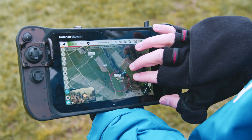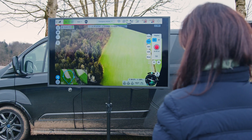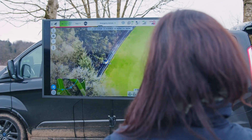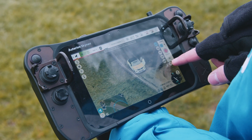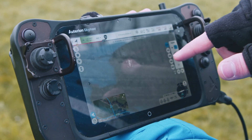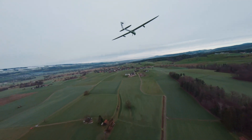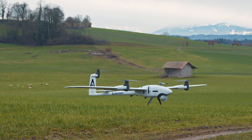The value that we bring with this release is simplified ISR operations. An operation that historically needed two people — one operating the vehicle and one operating the payload — can now be reduced to a single-pilot operation. This release will benefit a lot of end customers, ranging from military operations of surveillance and reconnaissance, to first responders like firefighters and police officers, or search and rescue operations.